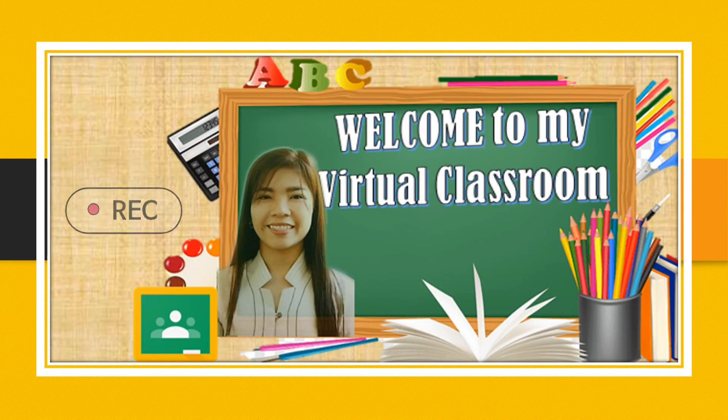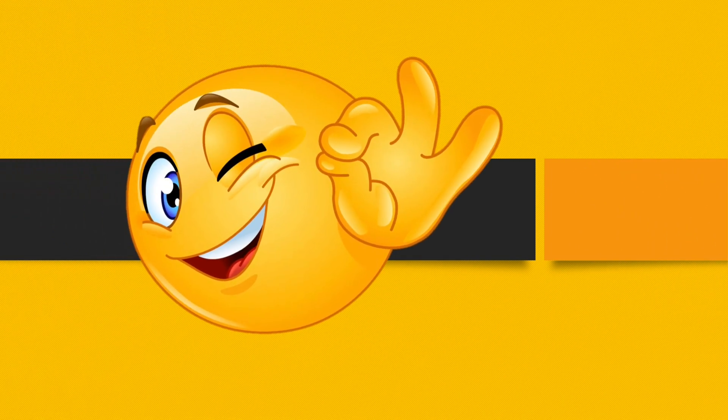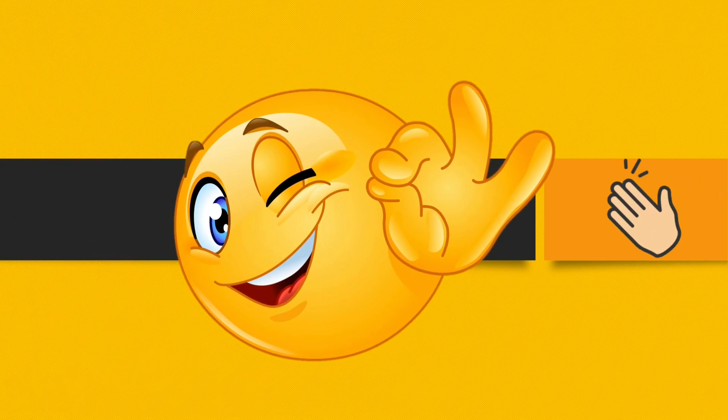Hello Grade 7 students, I am Teacher Cheryl and welcome to my virtual classroom. Before we start with our lesson, who among you can still remember about Pingang Pinoy? Very good! I am glad that many of you still remember Pingang Pinoy.